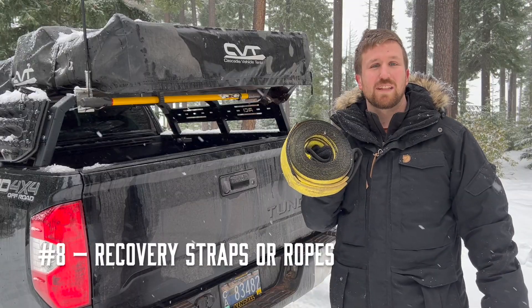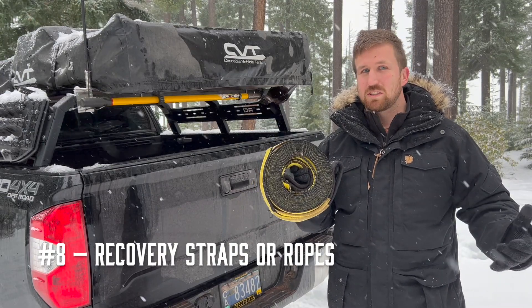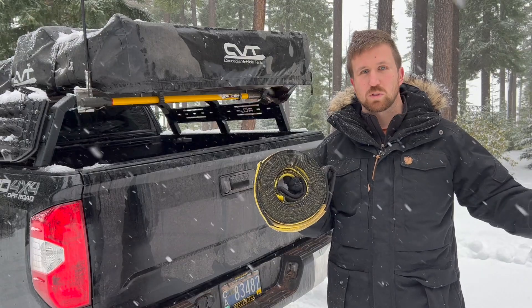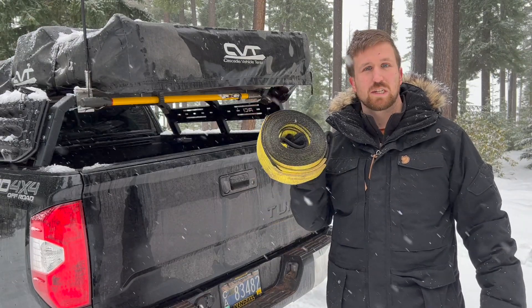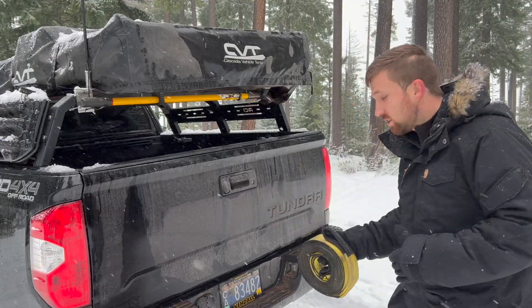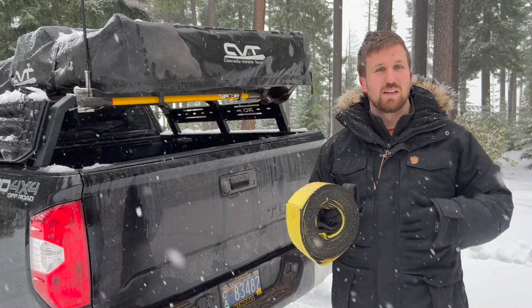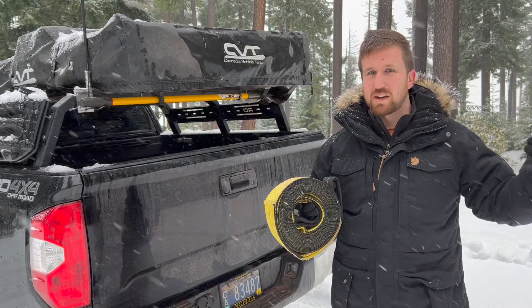Number eight on our list is a recovery strap. When you get stuck deep in the snow while wheeling with a friend, or if someone else comes around, this is usually going to be the most surefire way to get you out. Just attach it to one vehicle at the recovery points we talked about previously, attach it to the other, and pull — gets you out nine times out of ten.